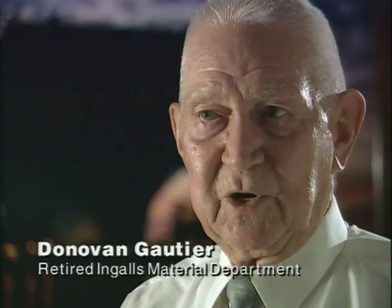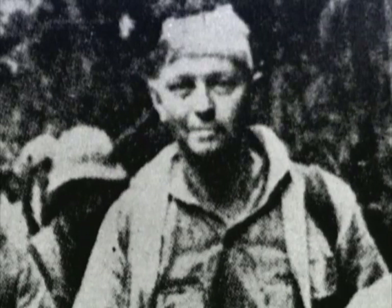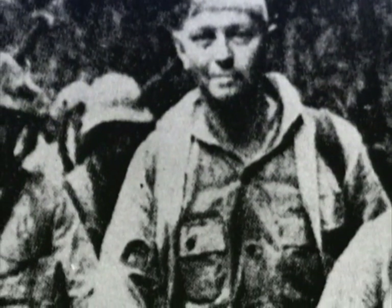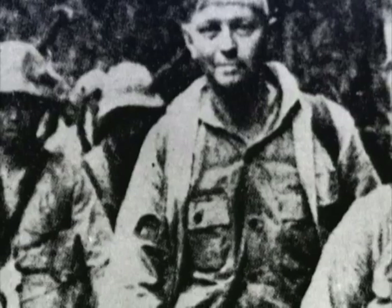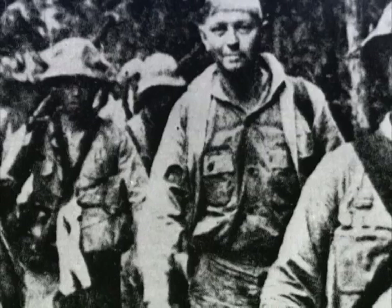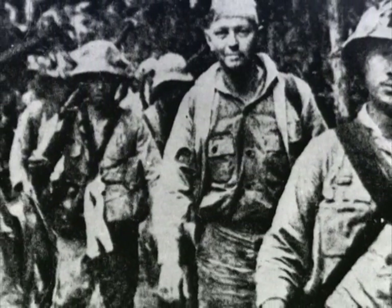I'm Donovan Gauthier. I'm a survivor of the Bataan Death March. For me, it lasted about five days. There was death on both sides of the road. If you faltered, that was the end — you were dead. And all that kept me going was the Lord, of course.